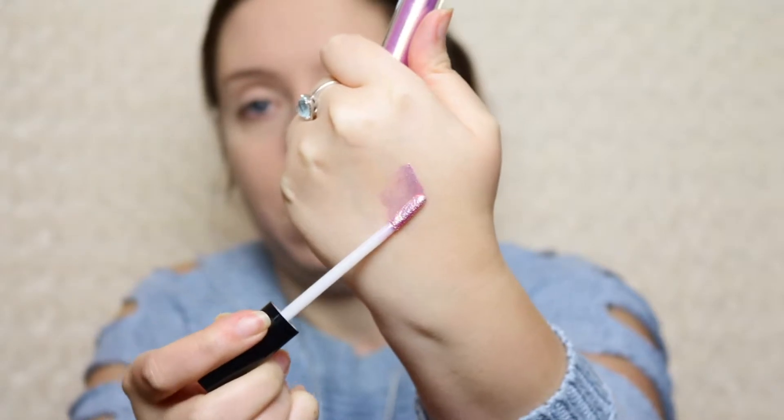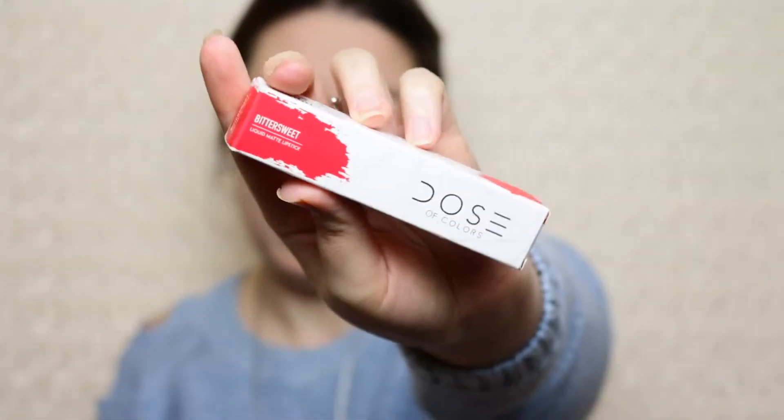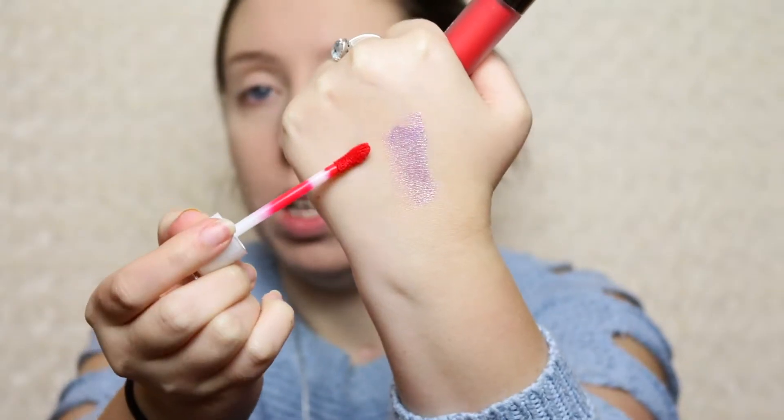I'm going to do a swatch real quick. Oh, I like that — it's got purple, pink, and gold reflex to it, very iridescent, very shiny. We'll see how that dries down on my hand. I'm going to put that to the side for now. Next up we have Dose of Colors — this looks like one of their lipsticks. Yep, it's the Liquid Matte Lipstick in Bittersweet. I've always wanted to try this! I used to work at Ulta and Dose of Colors was very heavily purchased there — I always wanted to buy it but never got around to it.